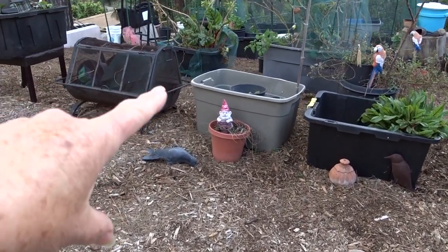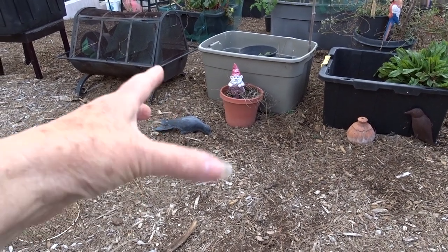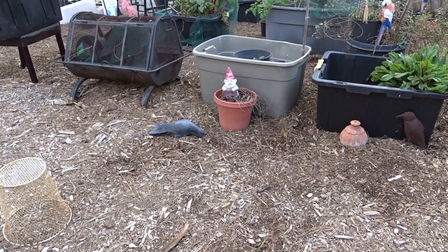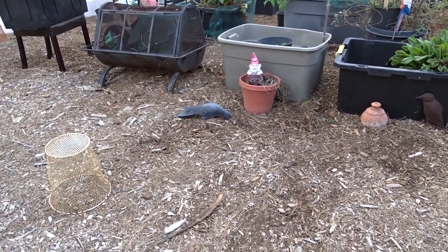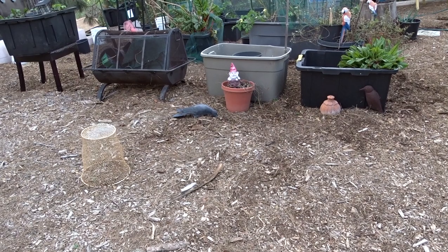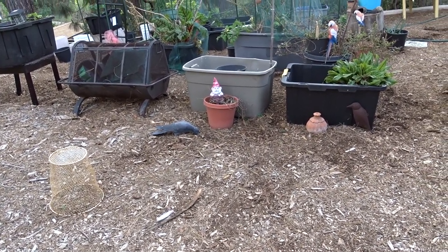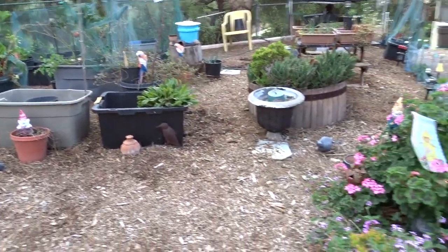I compost in place in this front container here. I'm going to pull a lot of that out where that gnome is because that's all root-bound mint. Replant it — mint gets root bound right away in a container and it will hinder its growth. When you pull it out, break it in half and you'll have two or three different mint plants or more. Put it back and it will just take off and you'll have beautiful mint.